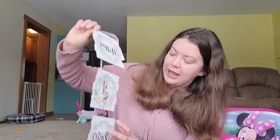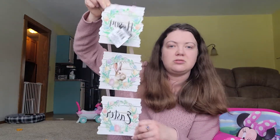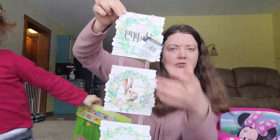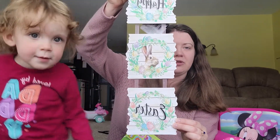We got that, and then we got this beautiful little Happy Easter sign with a little bunny in the middle. It's really big. But it's really cute, really pretty.